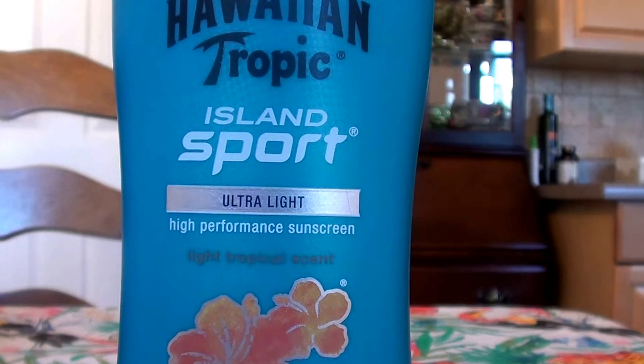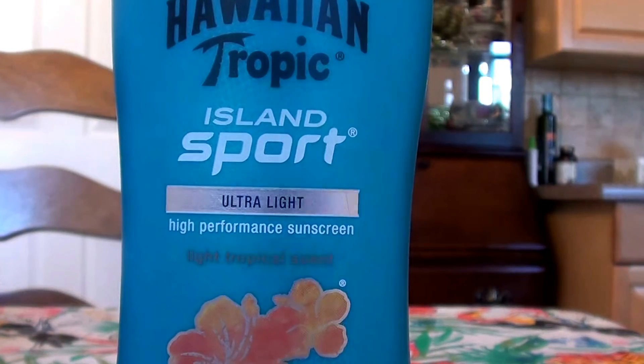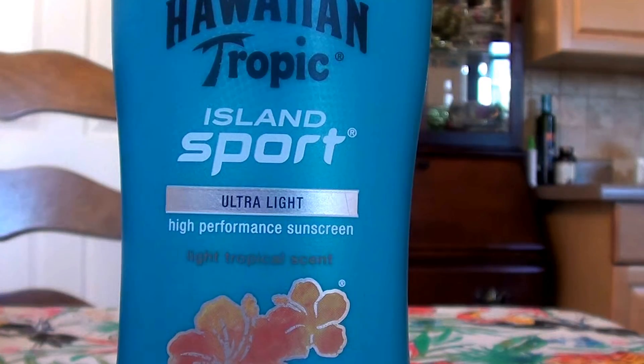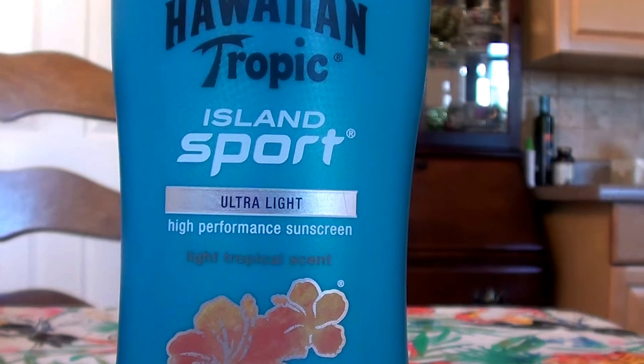I wanted to share this product with you guys because this is one of the better, stronger, better working sunblocks for those full blown rays. If you're going to be boating, water skiing, jet skiing, sailboating, bass fishing, swimming — whatever. If you're just fun in the sun and going to be in the sun prolonged, maybe you're going to SeaWorld, maybe you're going to Disneyland — if you're going to be out in the sun a lot, this stuff really works well. It's been working well for me all summer.